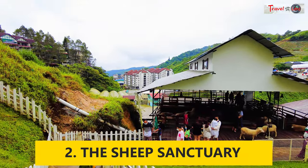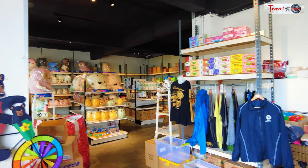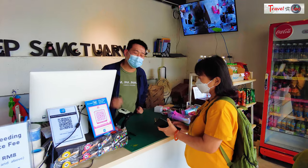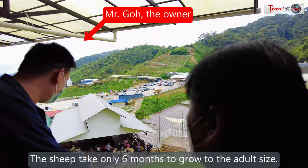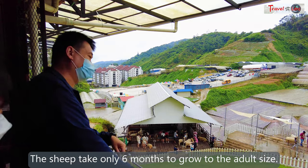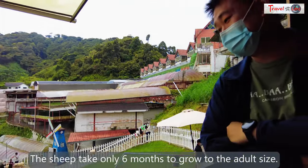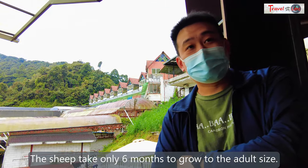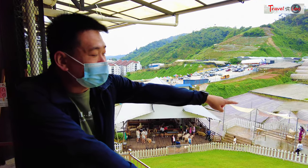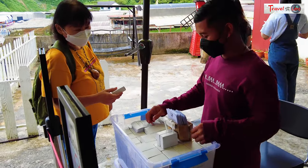Malaysians no longer have to travel to New Zealand to witness sheep, thanks to the opening of the Sheep Sanctuary in 2019. The Sheep Sanctuary is in the middle of the busy Cameron Highlands market area. You need to pay a small entrance fee to enter, and kids will love the sheep. The owner mentions that the sheep are imported from Australia, and he started this place as there were no sheep farms in Malaysia catering for tourists. The entrance fee includes a small box of pellets for you to feed the sheep.